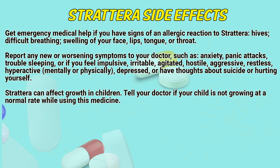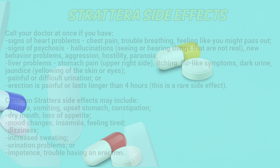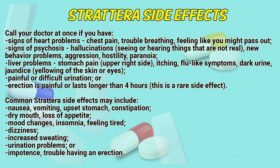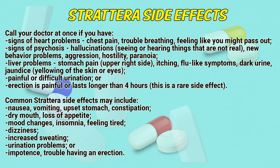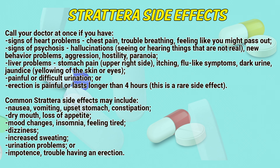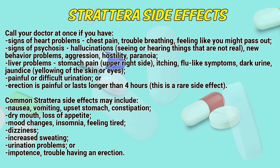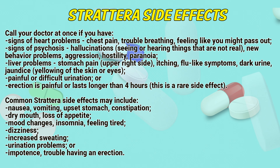Strattera can affect growth in children; tell a doctor if your child is not growing at a normal rate while using this medicine. Call a doctor at once if you have signs of heart problems such as chest pain or trouble breathing, feeling like you might pass out, signs of psychosis including hallucinations or seeing and hearing things that are not real, new behavior problems, aggression, hostility, paranoia, liver problems including stomach pain in the upper right side, itching, flu-like symptoms, dark urine, jaundice, yellowing of the skin or eyes, or painful or difficult urination. Painful erection lasting longer than four hours is a rare side effect.